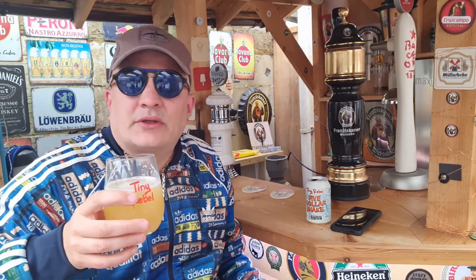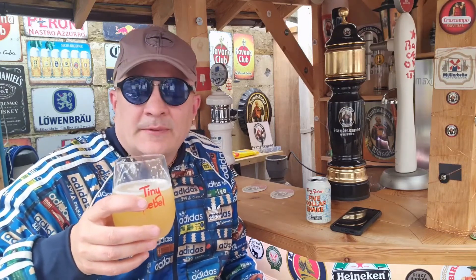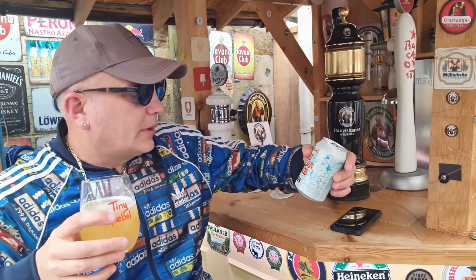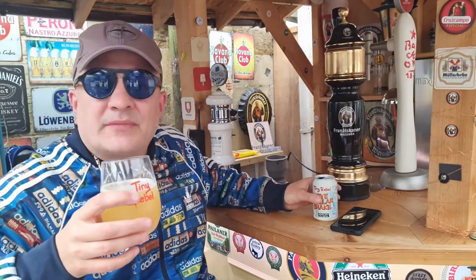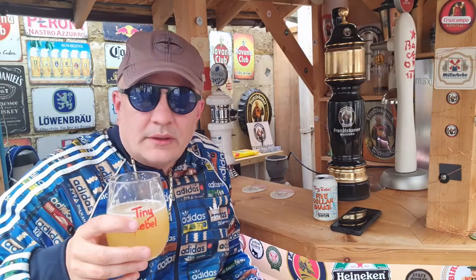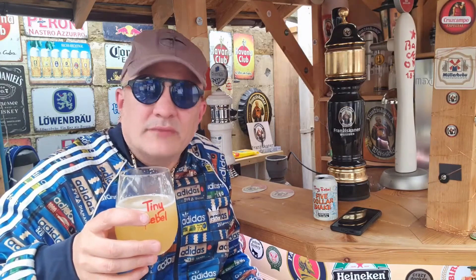Kind of creamy — creamy fruit hints. What was it supposed to be? Oh yeah, creamy citrus. Yeah, you can definitely taste the citrus in this. It's not bad actually.